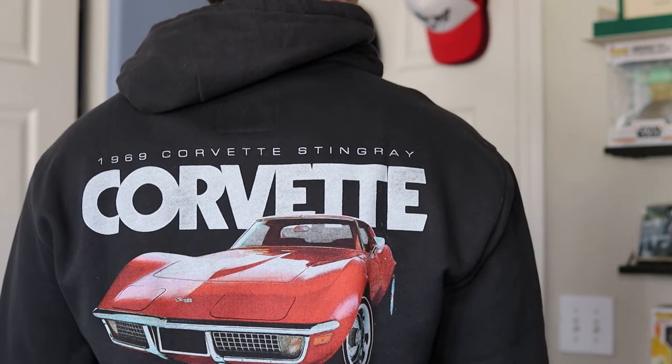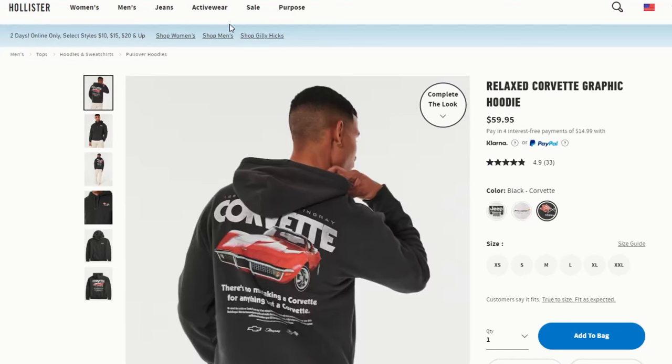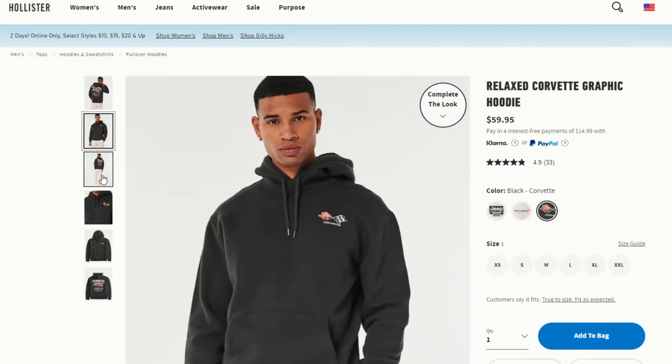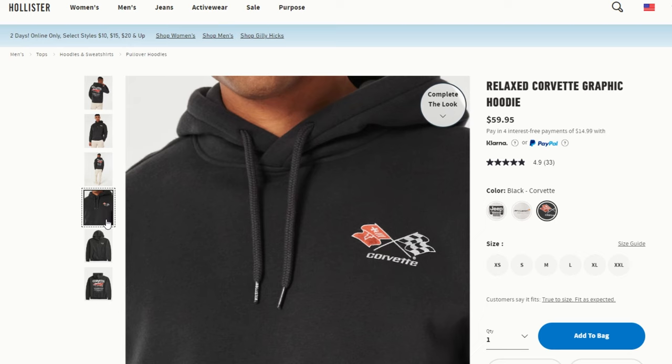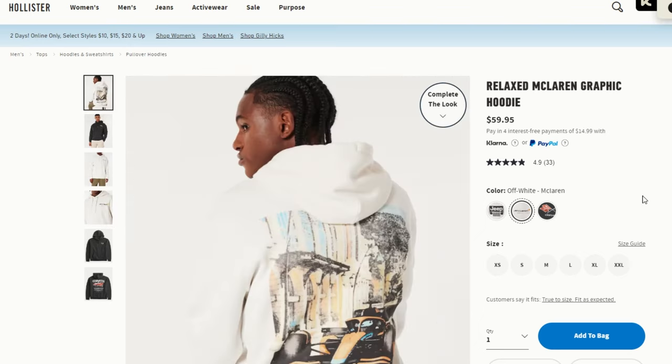The one I have is a Corvette one from Hollister. When it comes to graphic tees and hoodies, I prefer the car graphics — not because I'm a car guy, but they just look cool in my opinion. This one from Hollister is insanely soft, good fit, very comfortable. I wear it in a very casual setting, mostly when I'm going out with friends, just keeping things relaxed. This graphic hoodie definitely gets some compliments, so if you're looking for the same thing, everything will be linked in the description.